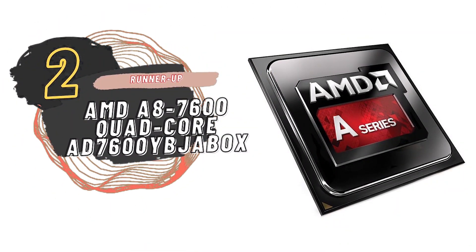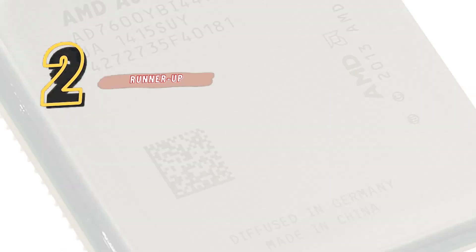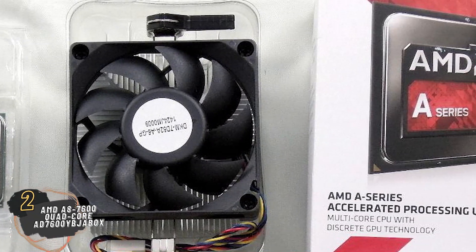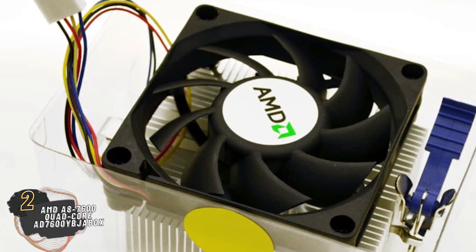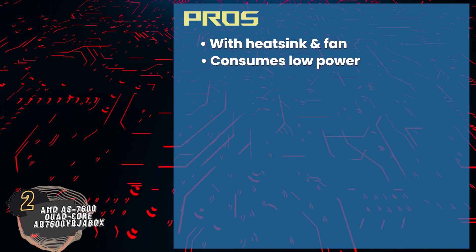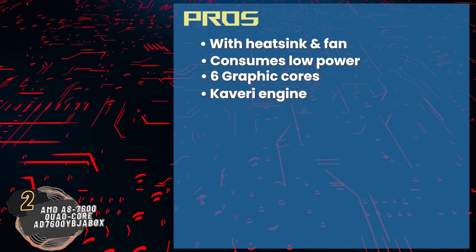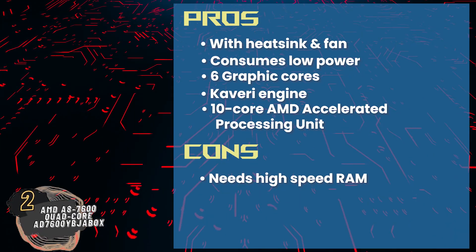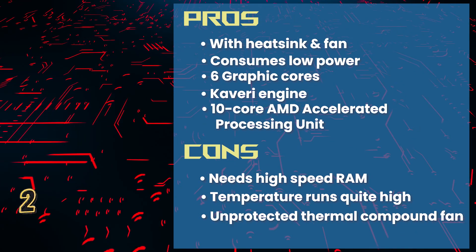Next we have the Runner-Up: AMD A8-7600 Quad Core AD7600 YBJABOX. This is a very reasonable processor that comes with features that a lot of higher-end processors now have. The quad-core processor enables multitasking without hindering the speed, while the graphics card ensures lifelike crisp visuals, and the true audio technology makes it a perfect package at a very affordable price point. Its pros are: it comes with a heatsink and a fan, and it consumes relatively lower power. Its six graphic cores ensure smooth graphics, its Kaveri engine supports a dual graphics mode, and it's integrated with AMD Accelerated Processing Unit, which has a 10-core processor. However, it needs high-speed RAM, the temperatures run quite high when the CPU is used for a while, and the thermal compound fan comes unprotected, hence it can be displaced easily.